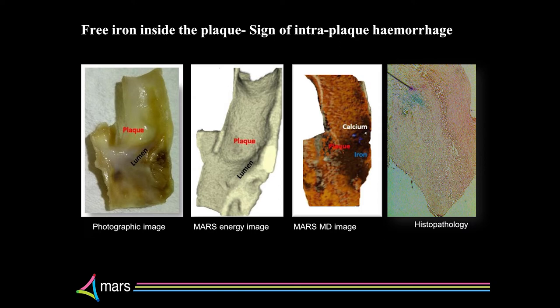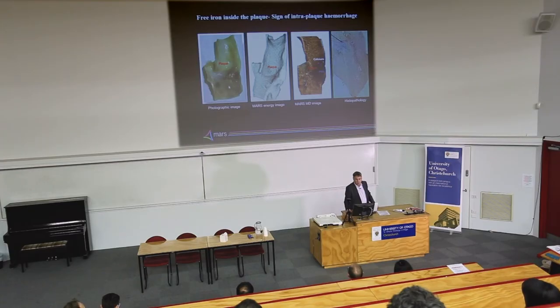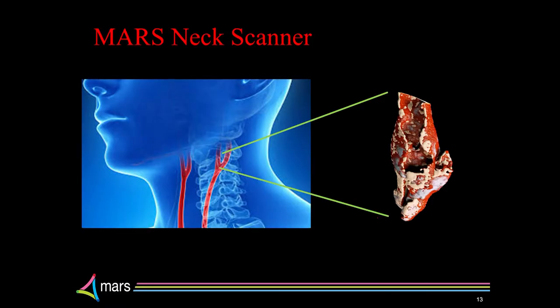We've done a huge amount of work taking the plaques, cutting them open, comparing what we see to what we see in a MARS image — they match beautifully. Here's some more complicated work done by Shesha, who's going to be talking at the end of the session on his work on calcium in plaques. This is the MARS energy image, and here's the MARS EMD image — you can see there's iron in here. When he does histology on it he's confirmed that patch is actually iron; it comes up blue with the histology stains.